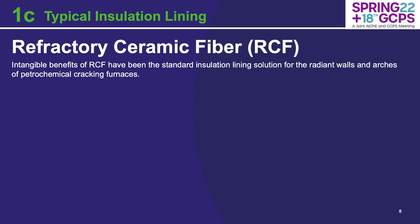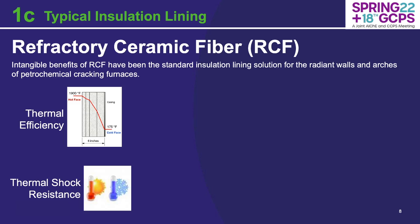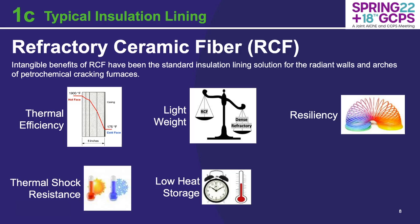When you look at the typical insulation lining used today for ethylene cracking furnaces, they're typically composed of refractory ceramic fiber in the radiant walls and arches of the unit. This has been the standard predominantly because of the intangible benefits of refractory ceramic fiber: its incredible thermal efficiency, thermal shock resistance, the ability to heat up and cool down and shut off rapidly, its lightweight nature, low heat storage, resiliency at hot and cold temperatures, and the fact that it's easy to install — quick, simple, and straightforward.